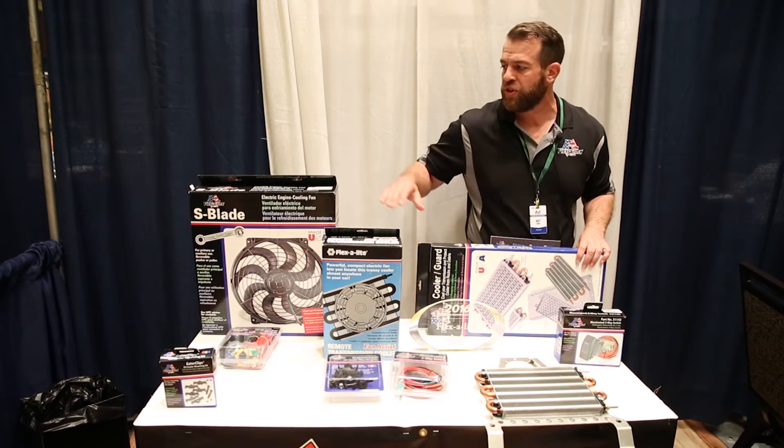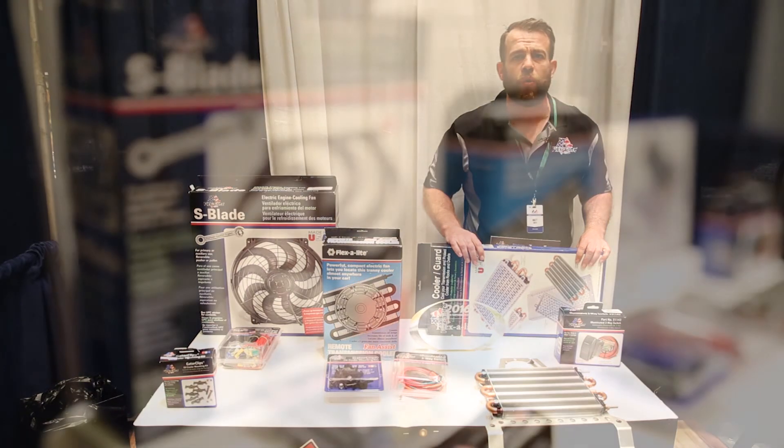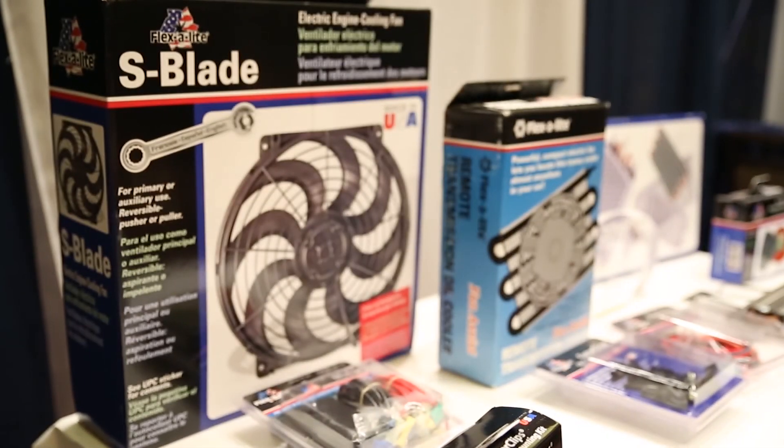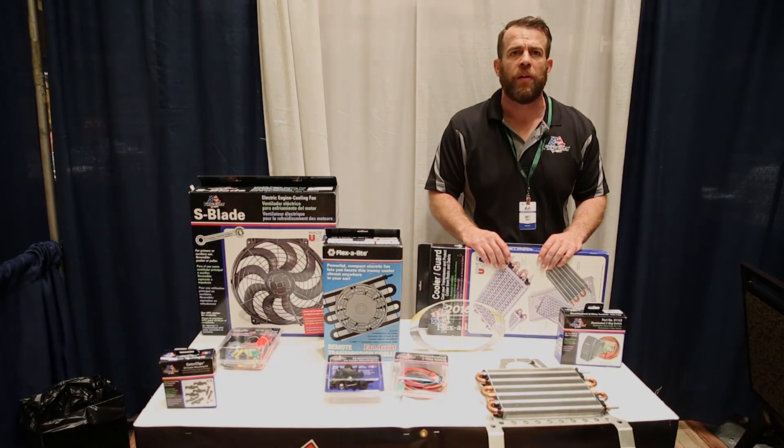Please when you're checking out Flexalite make sure you check out our fans, but do not forget about our radiators and our trans and oil coolers also. As we know, the LS conversion is taking our industry over by storm. If you're looking to cool that new LS drop, please make sure you check out Flexalite. We have many cooling solutions to help you along the way with your new LS drop.